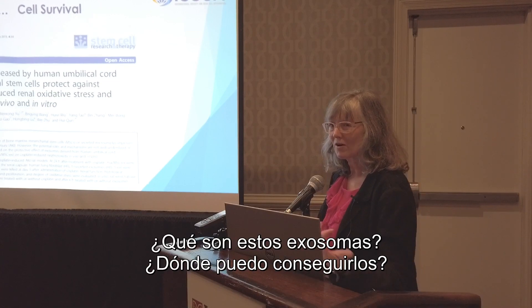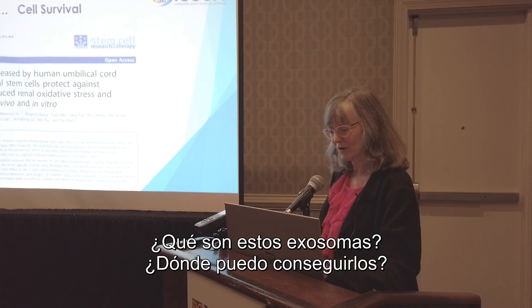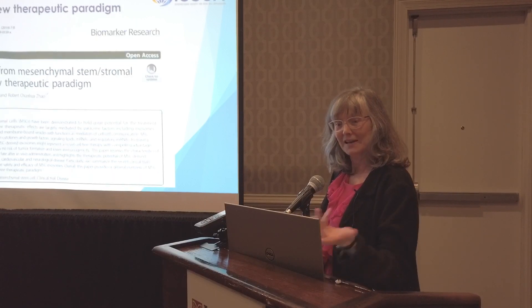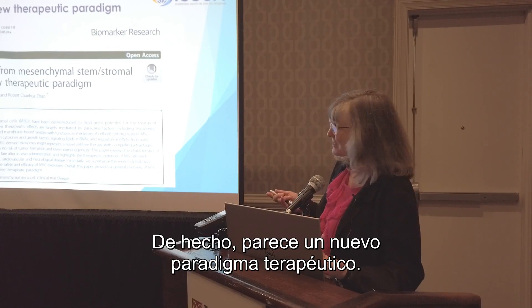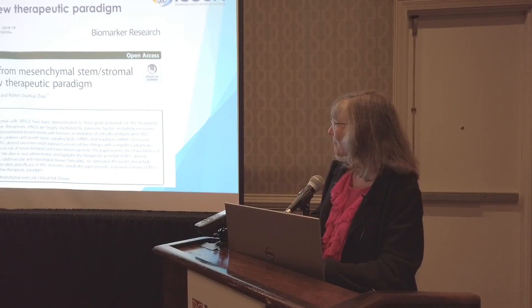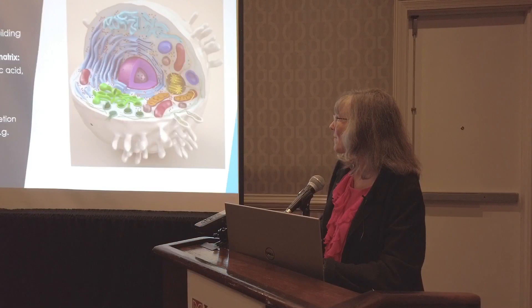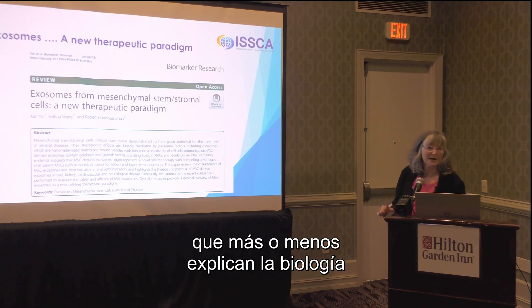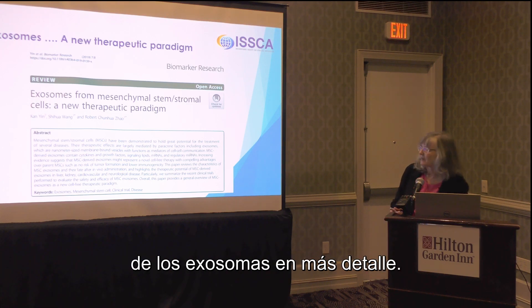So a lot of people are thinking: what are these exosomes and where can I get some? It seems like it's a new therapeutic paradigm.